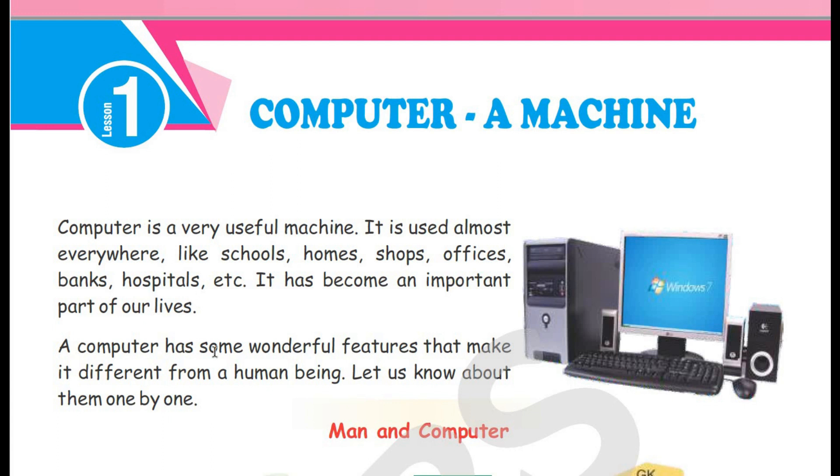A computer has some wonderful features that make it different from a human being. Let us know about them one by one. Computer is a very useful thing and we can use it in every place.